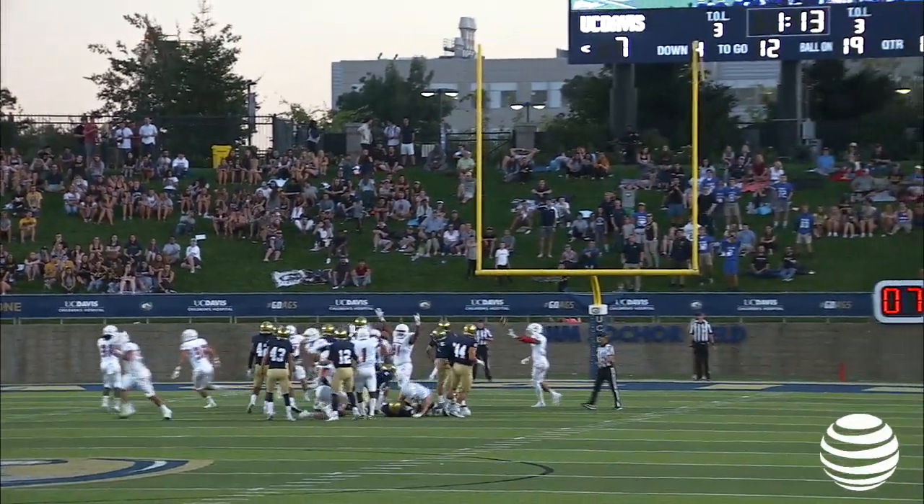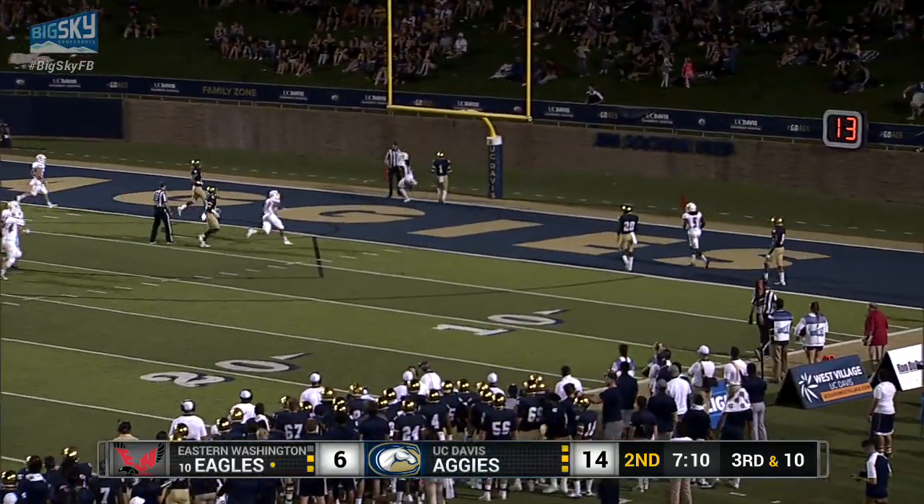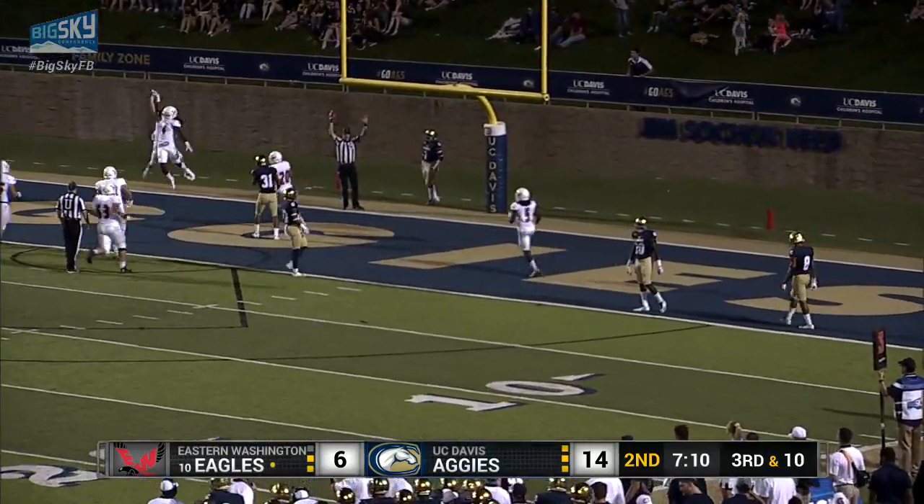That was Dillon Ledbetter, back to pass, in the pocket, steps up, throws for the end zone. It's caught — touchdown on a post pattern.